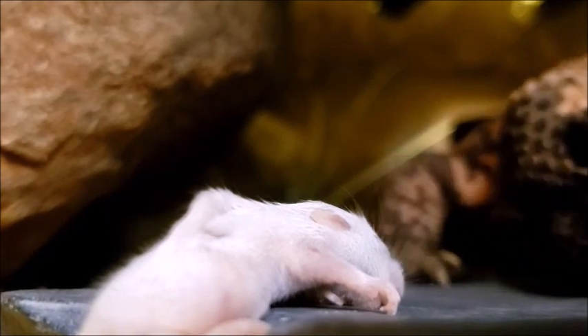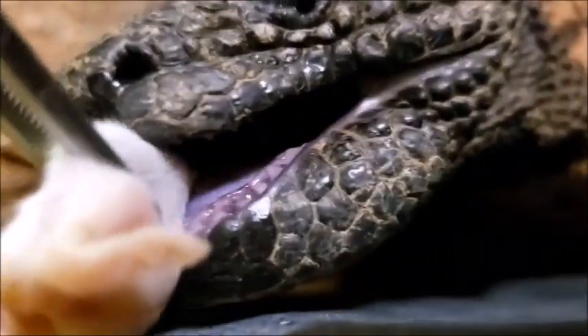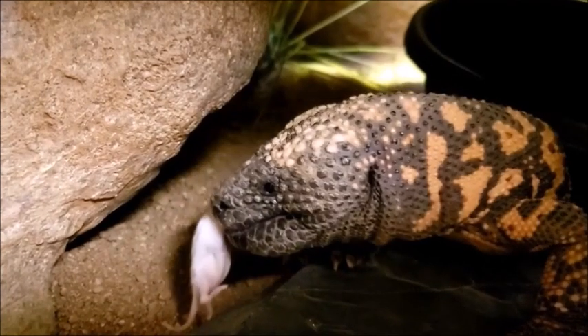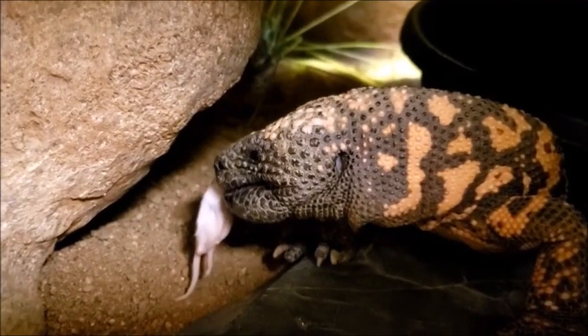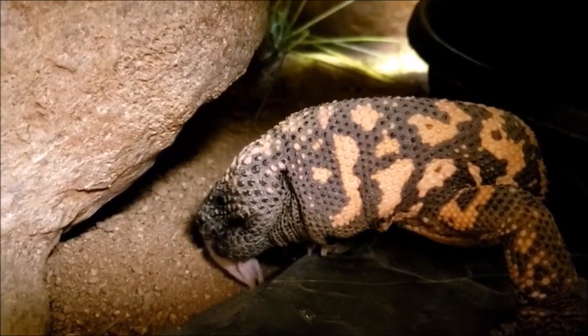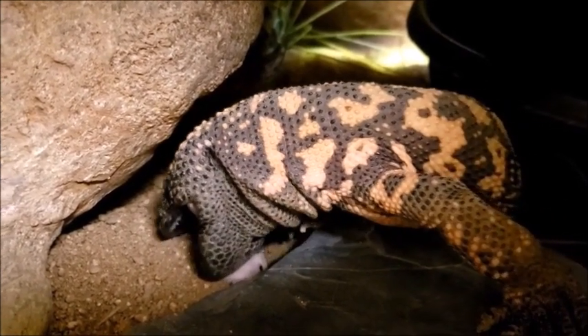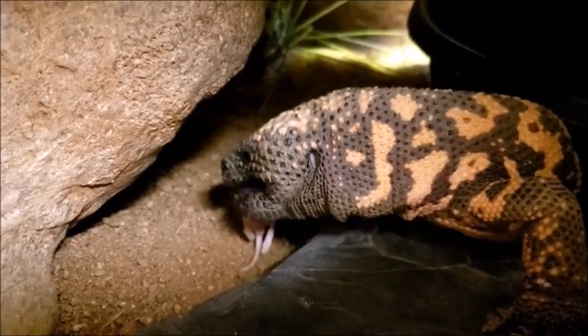Almost there. Mealtime is a great time for our gila monster, because he only eats twice a week. Reptiles don't burn energy as quickly as mammals and birds do. The meat and fat inside of animals has lots of energy, which means the slow-moving gila monster can safely go days between meals.